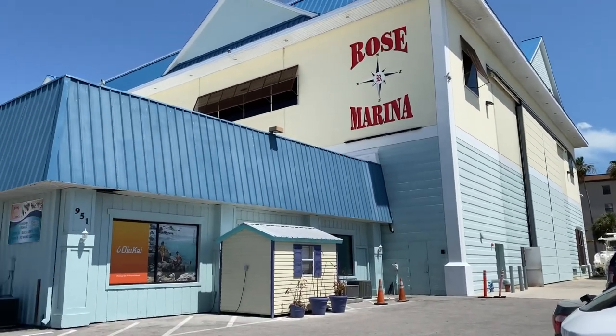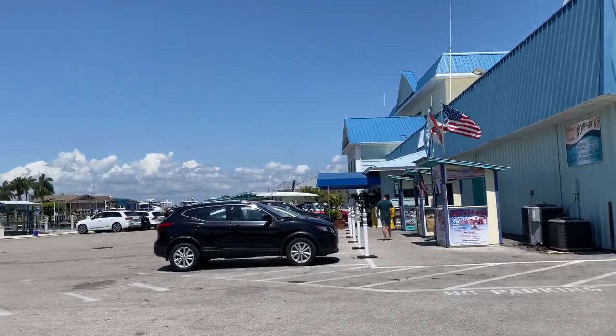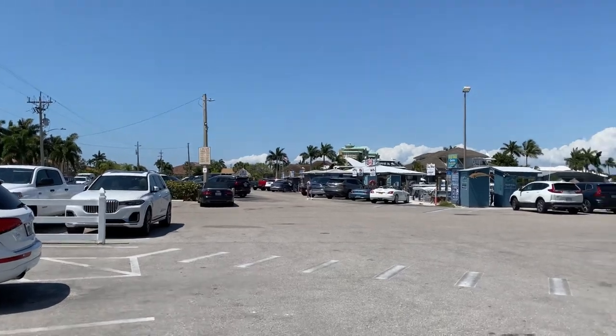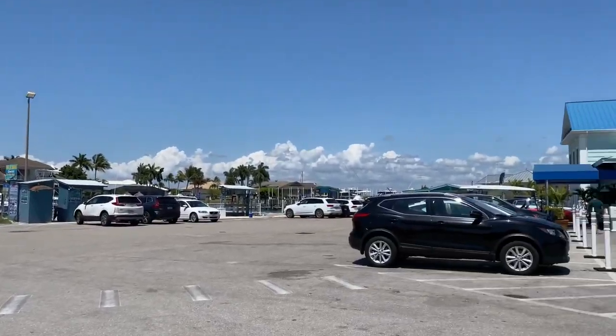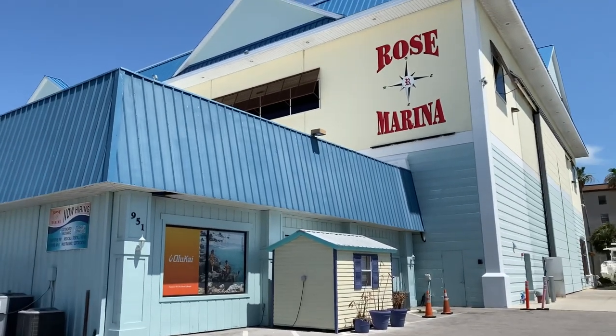Okay, here I am at the Rose Marina, gonna get some tackle and bait, potentially some fishing gloves, because I have nothing to fish today. So I hope today's a success — you guys will find out in a few short minutes.